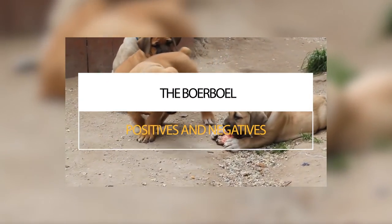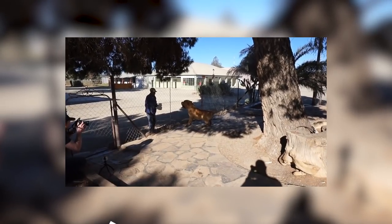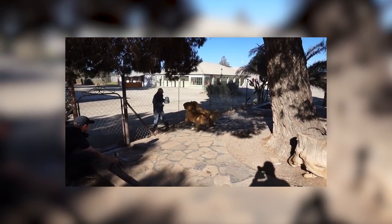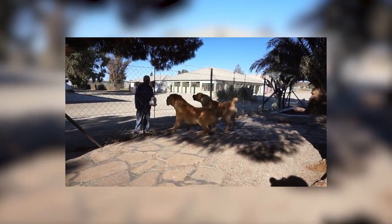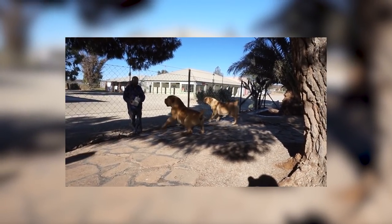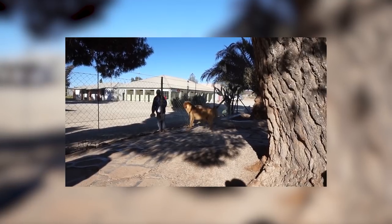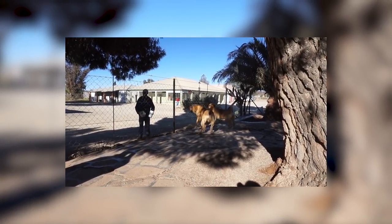In conclusion, the positives are that Boerboels are loyal and protective of their families, have low shedding and low maintenance coats, can be left alone providing it's not for too long, are a better choice for people with older children, and in the right hands are easy to train and renowned for being excellent watch and guard dogs. However, the negatives include a low boredom threshold and can be destructive if not kept occupied. They must be well socialised from a young age and might not be the best choice for a first-time owner. Boerboels do not respond well to harsh training methods, are large and need enough space to express themselves, are not suitable for apartment living, and have a high prey drive so must be supervised carefully around cats.